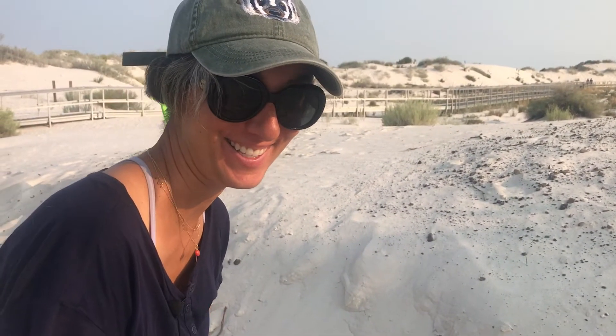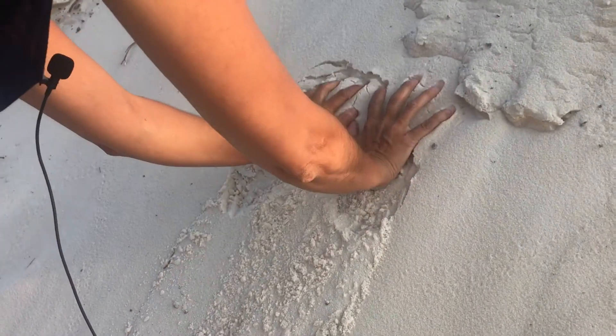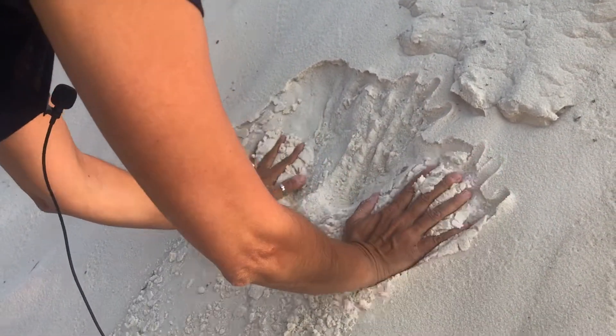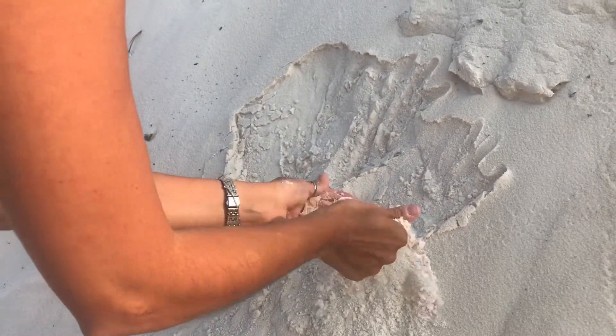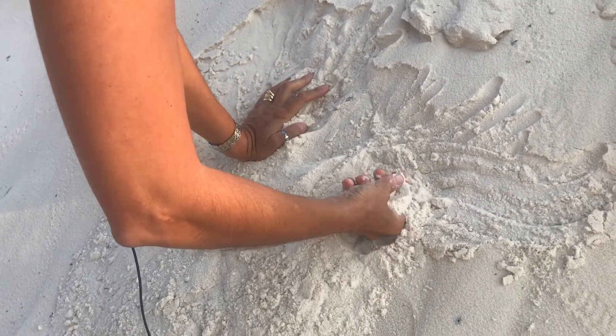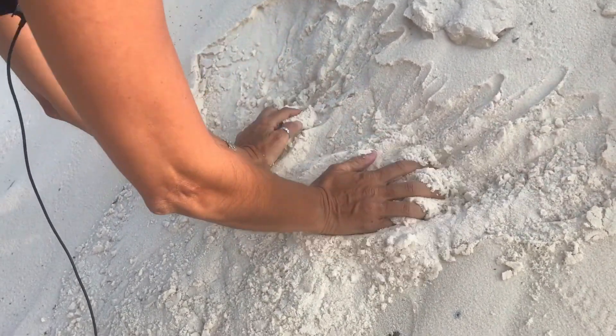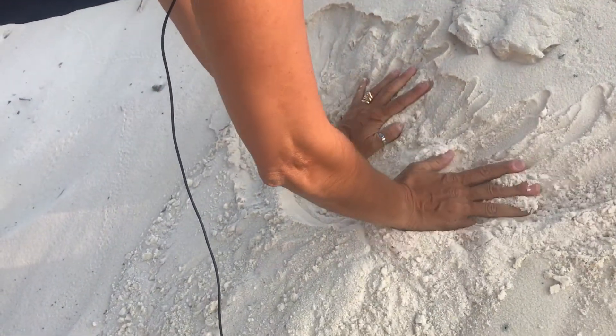I've been waiting to touch this to see what it feels like. It's so cool — very cool in temperature, and it feels softer than sand by the ocean. It almost feels a little bit like flour that's moist.